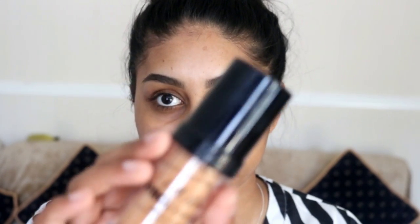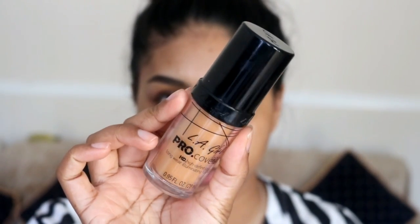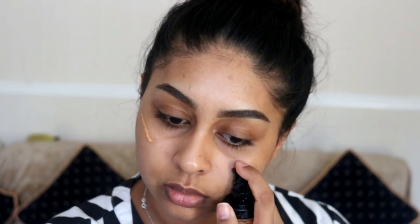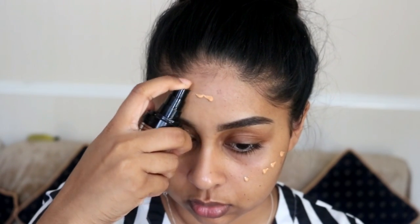I don't even feel like I need to carve out more concealer with this pencil. I've already moisturized my skin. For foundation I'm using the LA Girl Pro Coverage Illuminating Foundation in Tan. I decided to use this one because it's very dewy and it will definitely give you like a glass skin look.